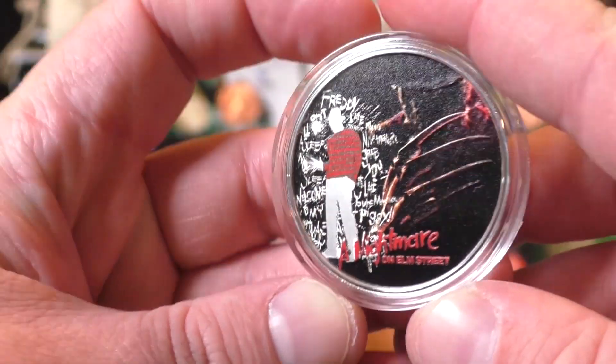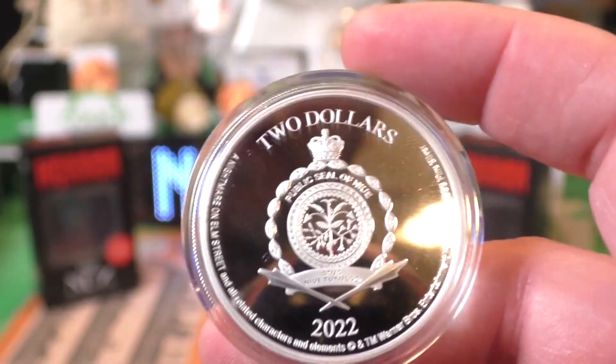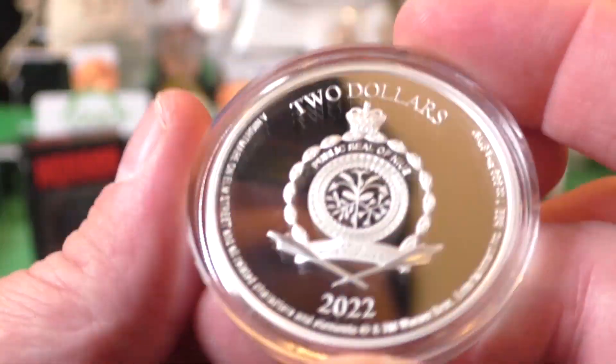A Nightmare on Elm Street. That thing is a beauty. These are super, super collectible. They only made 2,000 of this actual piece. So that's the mintage.